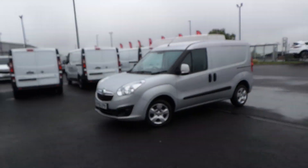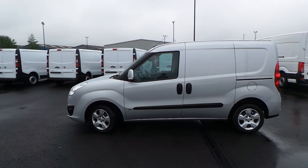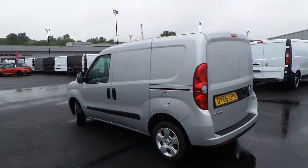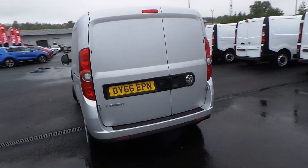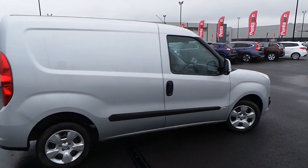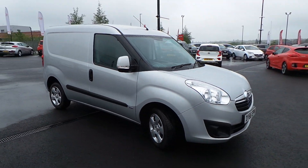Highlights of this particular vehicle include front electric windows, Bluetooth connectivity, and an AM FM radio with a CD slot. You've also got a nearside side loading door and twin rear doors. In the rear you have a full height solid bulkhead and two passenger seats. In the cab itself you do have AUX and USB inputs as well.